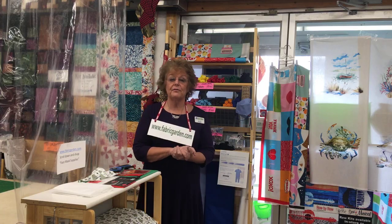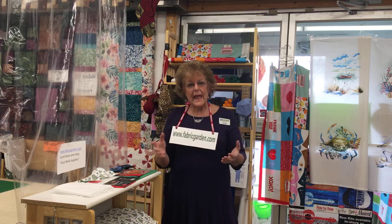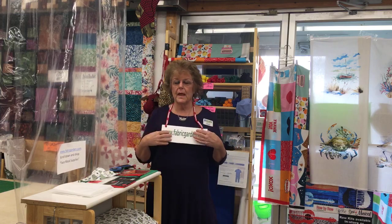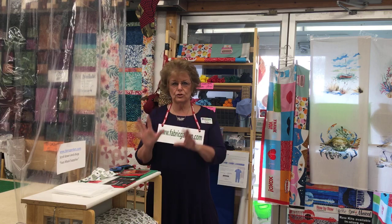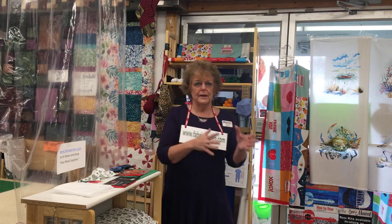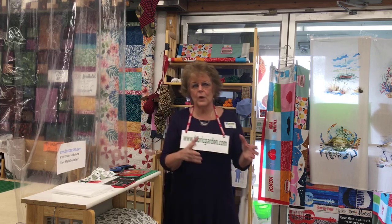Hi, this is Kayla Murphy from the Fabric Garden in Madison, Maine and FabricGarden.com. This is our first Facebook Live, so I hope you'll enjoy it and be a little forgiving if I do make some mistakes along the way.